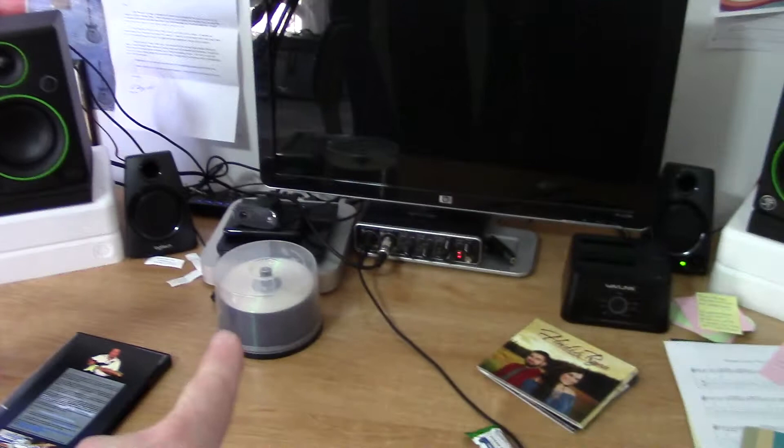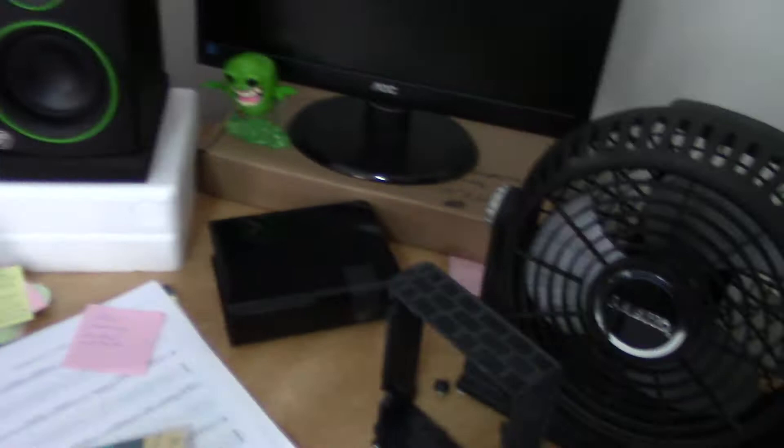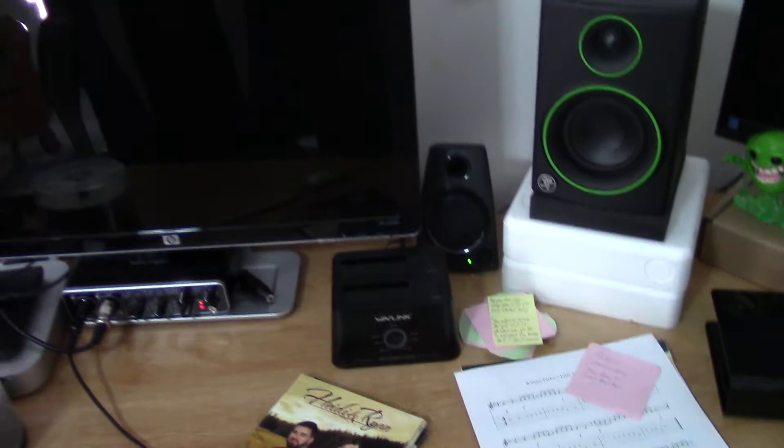Here's some blank DVDs so I can start backing up my stuff. Recently my Western Digital My Book died on me and it's in the shop right now — hopefully we can get some data off it. I went ahead and got a dock for hard drives so I can start using naked hard drives and just backing up like crazy from now on.